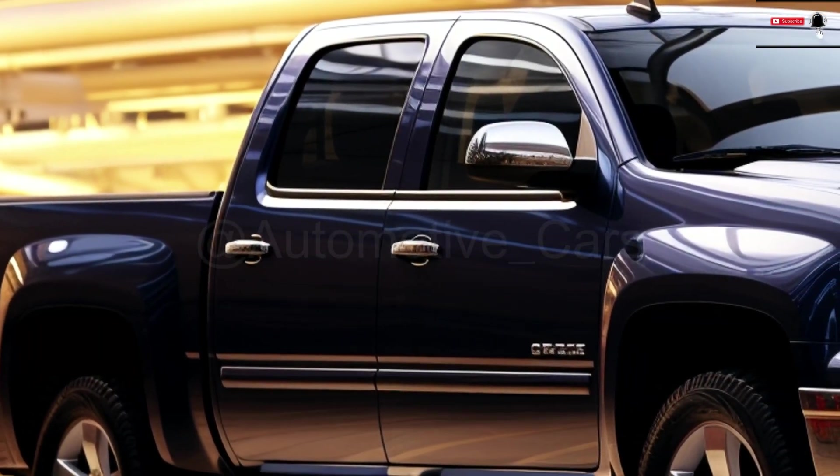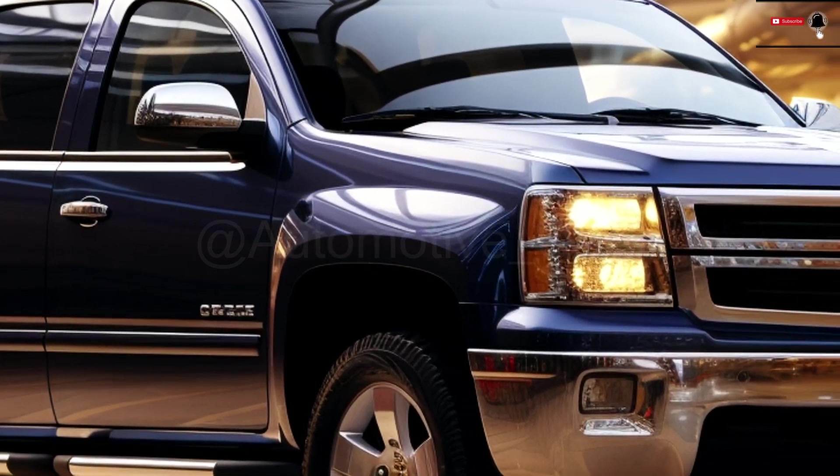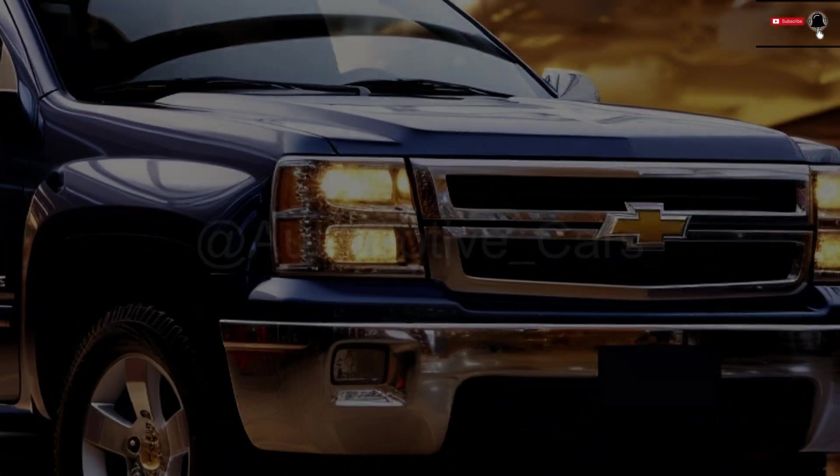With its eye-catching appearance, luxurious cabin, cutting-edge engine, and cutting-edge technology, the 2025 Chevrolet Avalanche is ready to take the road by storm.